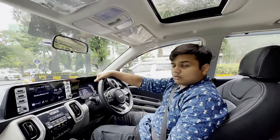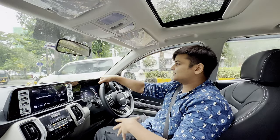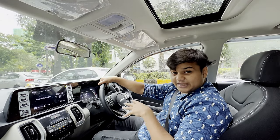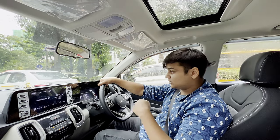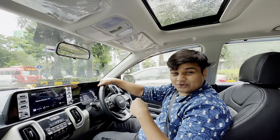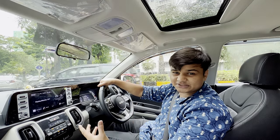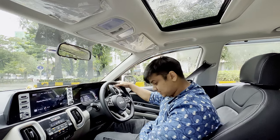We are now sitting in a feature-loaded car — you name a feature and you've got it. We are driving the HTX, but the top-end trim is called the GTX Plus. Kia has also introduced the X Line of the Sonet, which looks a bit meaner, more aggressive and cooler in terms of color and cosmetic changes. But for now, let's start driving the Sonet HTX.